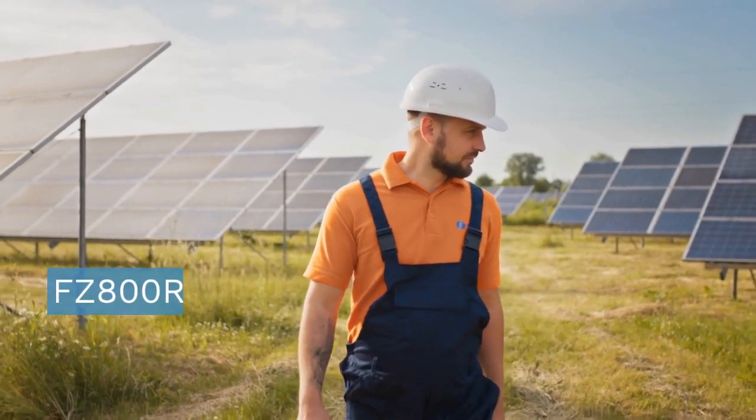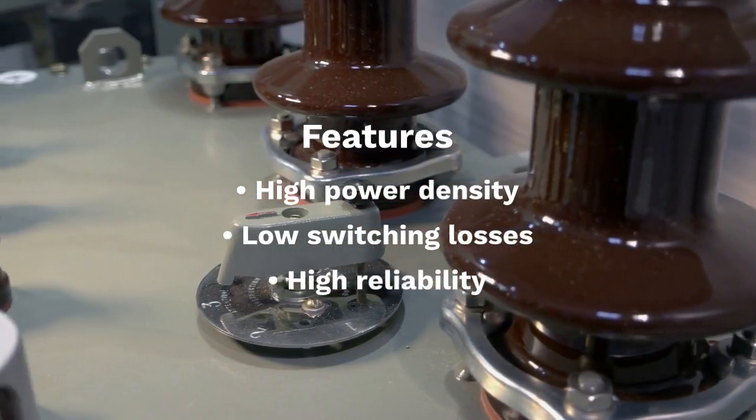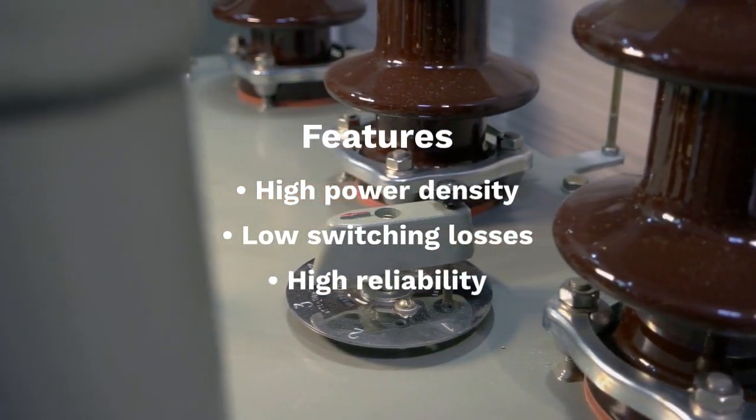Voltage rating: 1,200V. Current rating: 800A. Package type: IGBT module. Features include high power density, low switching losses, and high reliability.